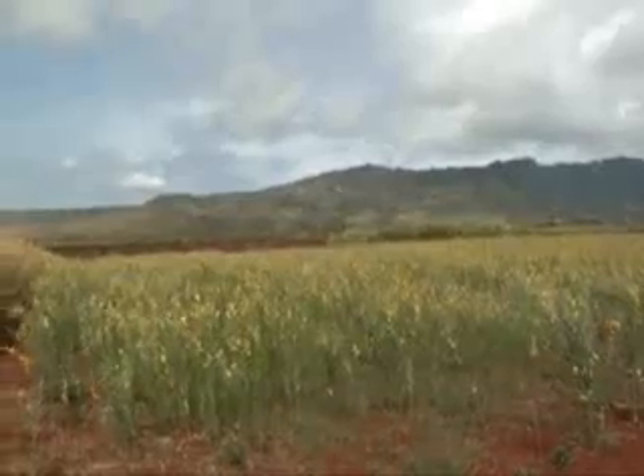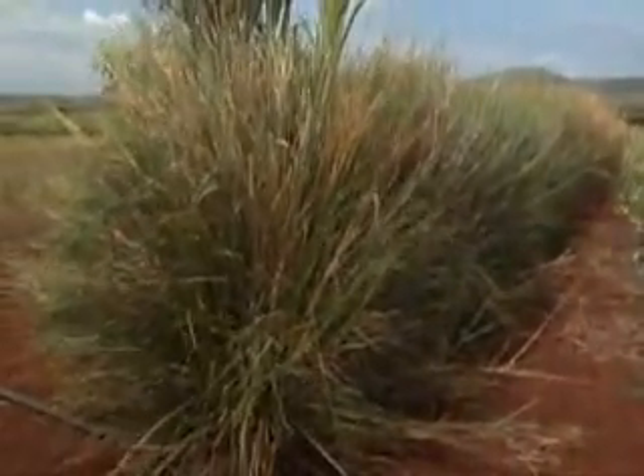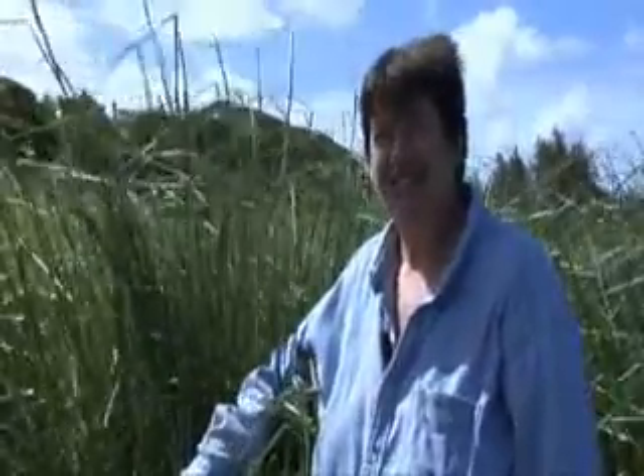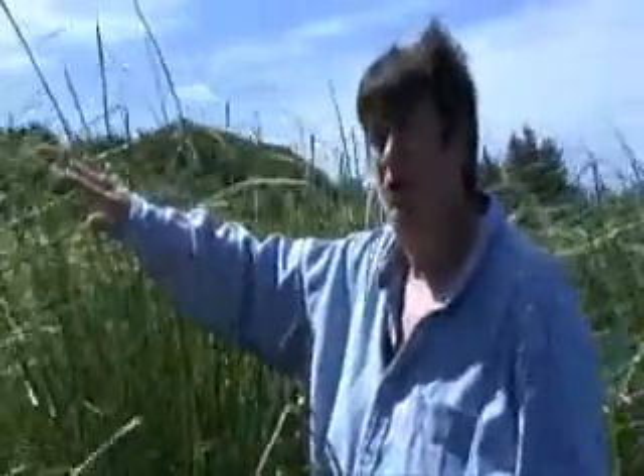Very resilient. You can actually cut it and hedge it to a low height. It also can burn and come back from the roots. So it's quite a resilient plant. More than 100 countries are using the Vetiver system technology. The success of Vetiver is because the silt is remaining on the ground where it belongs.